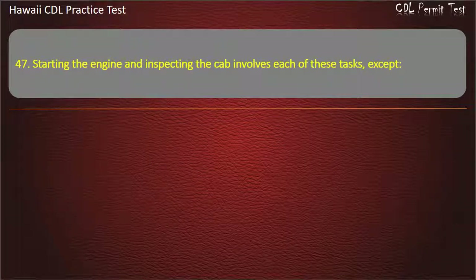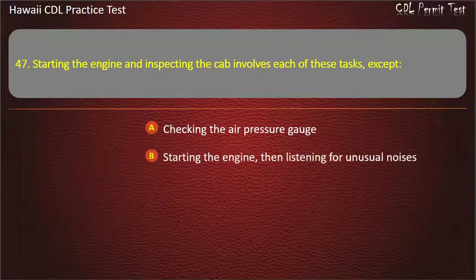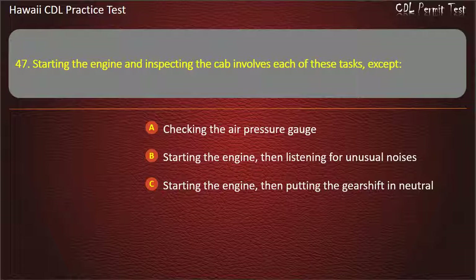Question 47: Starting the engine and inspecting the cab involves each of these tasks, except — Checking the air pressure gauge. Starting the engine, then listening for unusual noises. Starting the engine, then putting the gearshift in neutral. Checking the transmission controls. Answer.